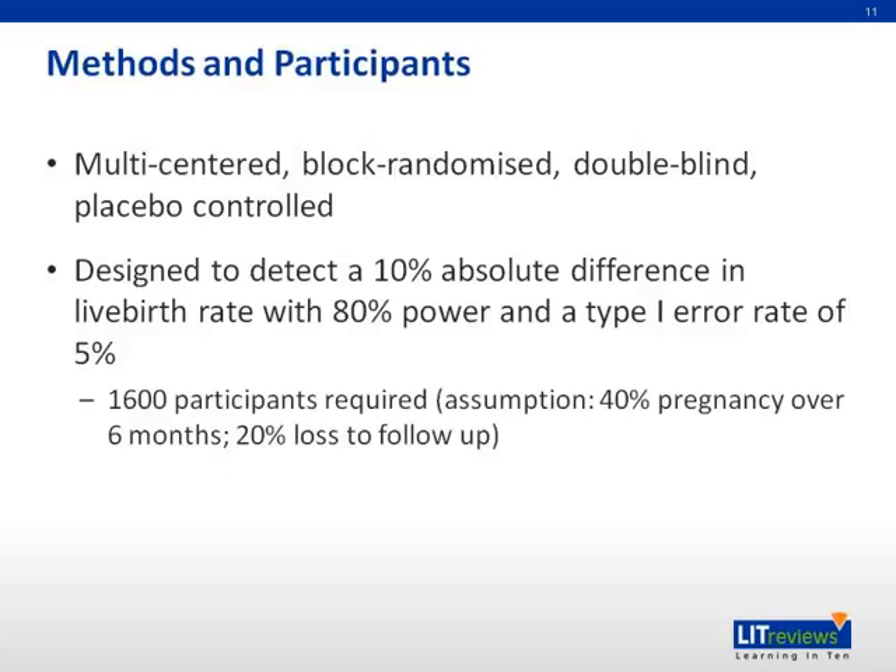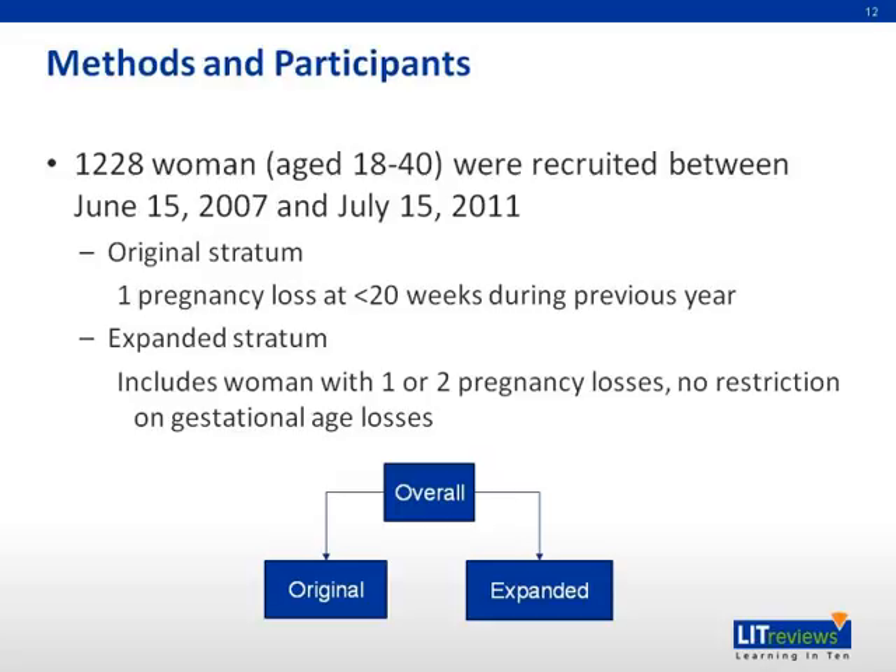The study is a multi-centered, block randomized, double-blind, placebo-controlled design, intended to detect a 10% absolute difference in live birth rate with 80% power and a type 1 error of 5%. They recruited 1,228 women aged 18 to 40 between June 2007 and July 2011. The original stratum included women with one pregnancy loss at less than 20 weeks in the previous year, while the expanded stratum included women with one to two pregnancy losses with no restriction on gestational age.